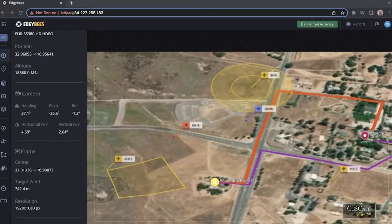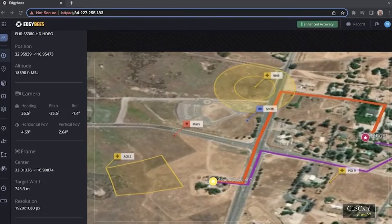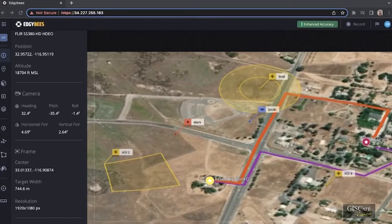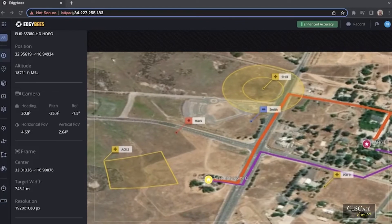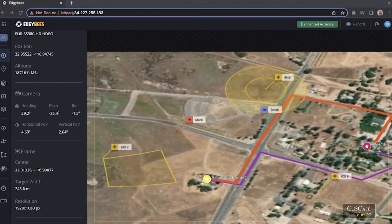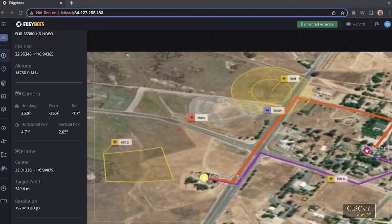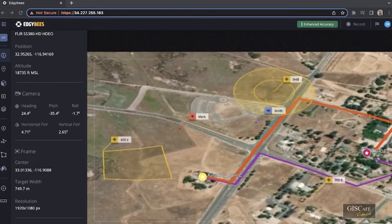One additional service we offer on the video side is the ability to bring in other information like roads, buildings, and annotations or notations about the area you're working. All of that can also be layered in and registered into that same stack.